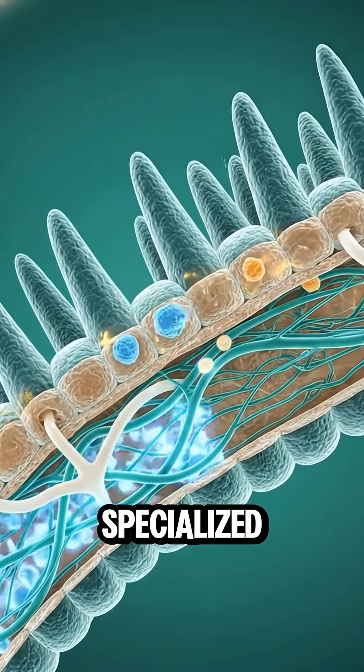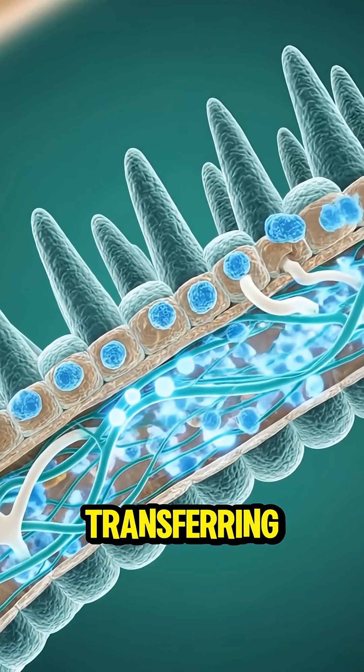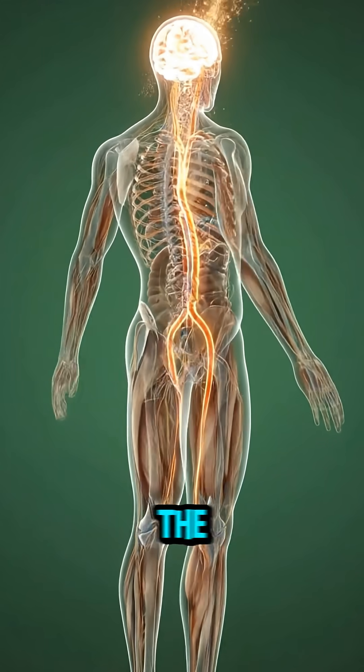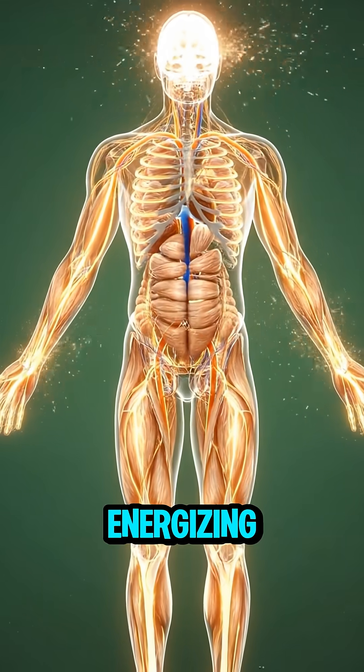Within the small intestine, specialized villi absorb essential nutrients, transferring them into the bloodstream. These absorbed nutrients are then distributed throughout the body, fueling our brain and energizing our muscles.